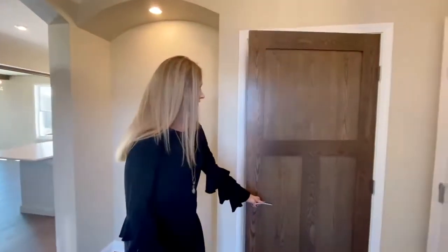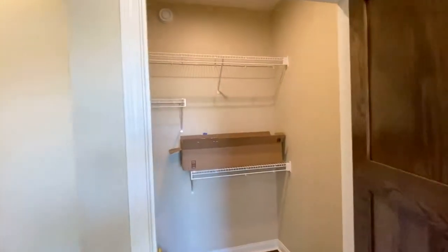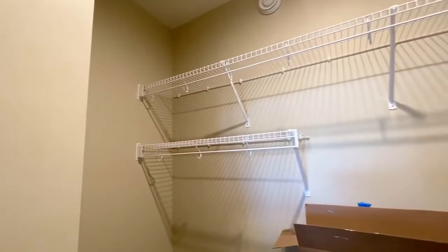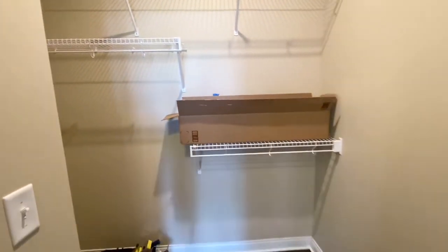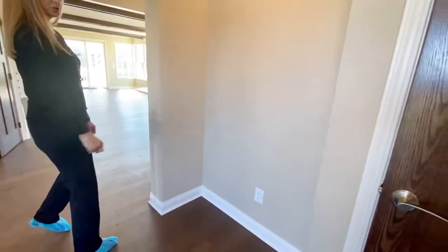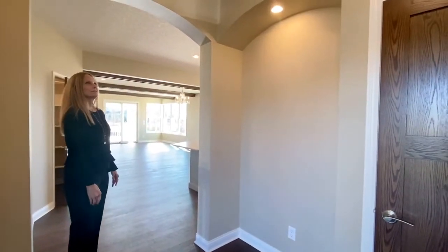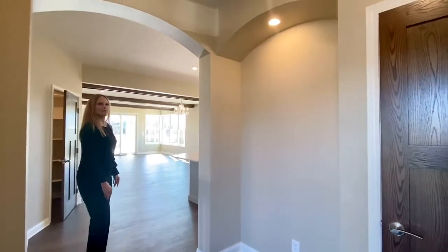I'll show you the closet first, which is a really nice large walk-in closet for your foyer and entryway here. There are some items we're just completing, doing the finishing touches on things — there's a few things that need to be touched up. We've got a little niche here to place a bench with a light above and an archway — it's a really pretty set-in area. Beautiful light fixture above in the foyer too.